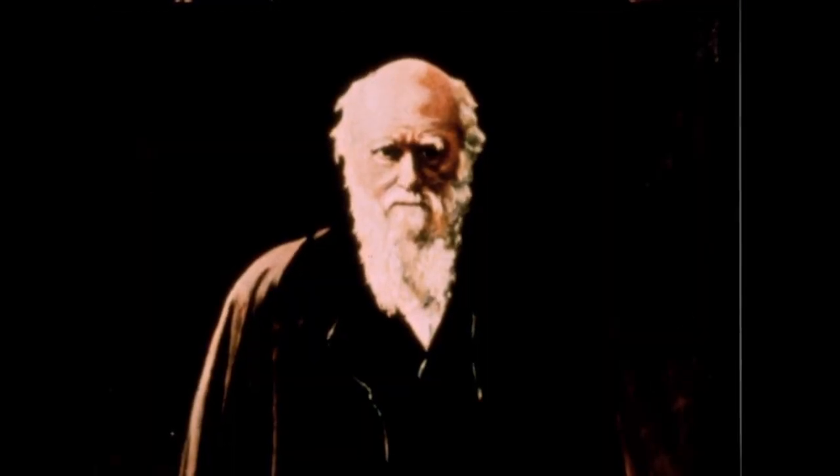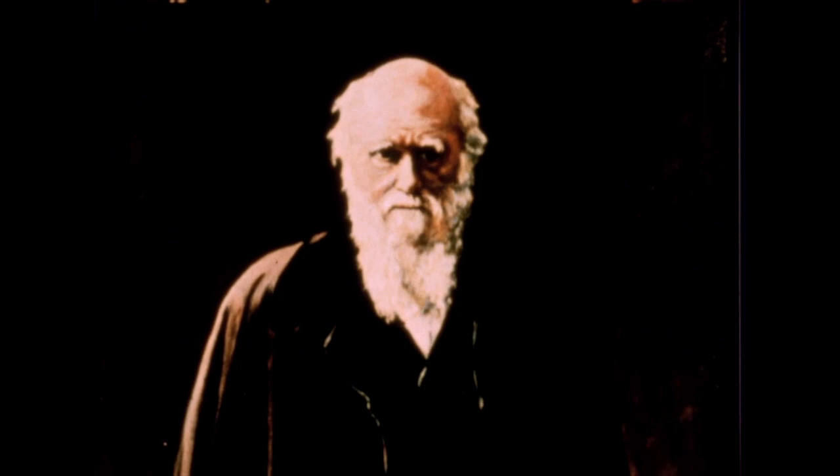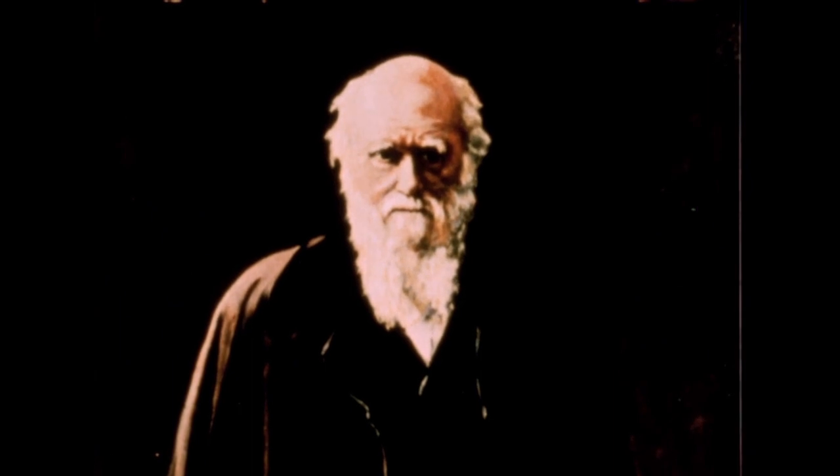Charles Darwin, the great 19th century evolutionary biologist, observed that the sundew could sense the lightest touch — the fragment of a hair weighing one eighty-thousandth of a gram — and wrote that hardly any more remarkable fact than this has been observed in the vegetable kingdom.